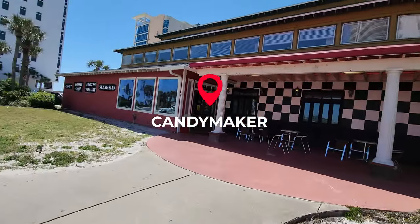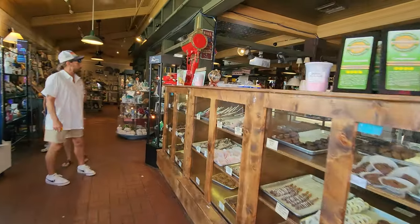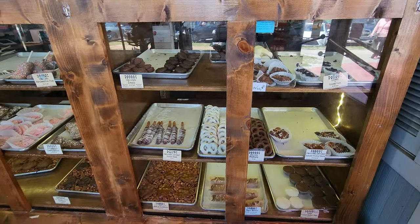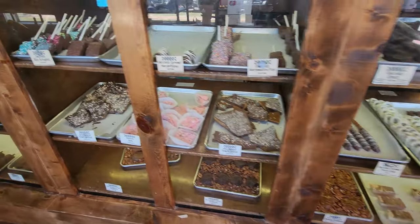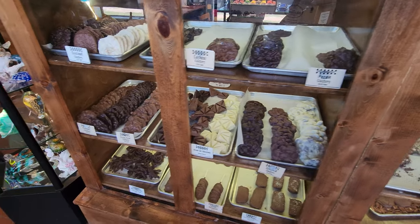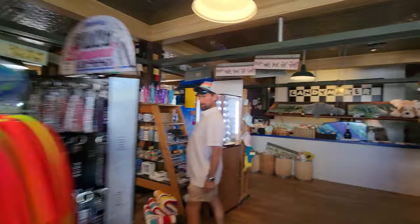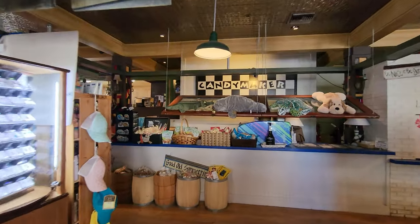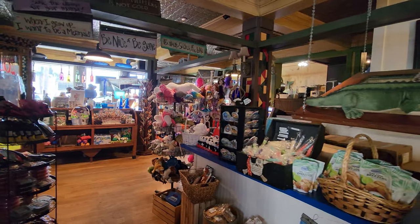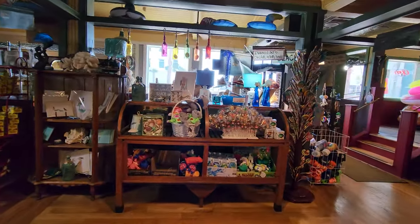We're gonna go check out Candy Makers. That smells so good! Okay, souvenirs — cute. Let's check it out here. Look at all these fun souvenirs!